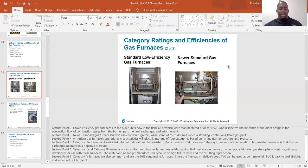Category four furnaces are also common and are 90% condensing furnaces. Since the flue gas is relatively cool, PVC can be used as vent material. PVC is easy to seal airtight and water will not bother it. When you see PVC as your flue vent, you're looking at a condensing furnace — a 90% efficient furnace.